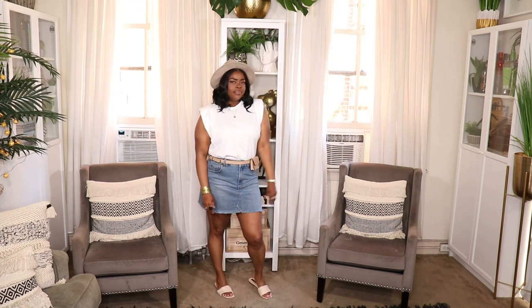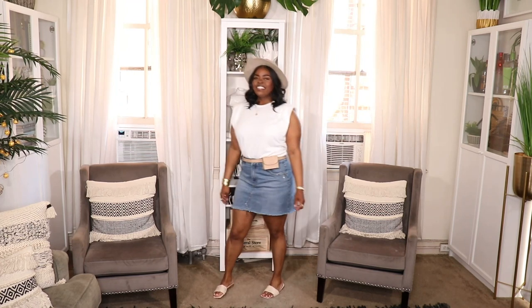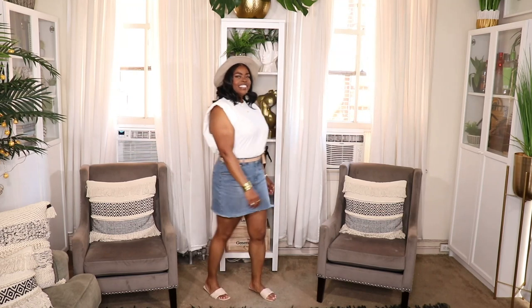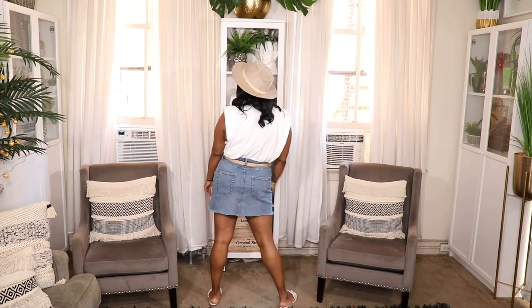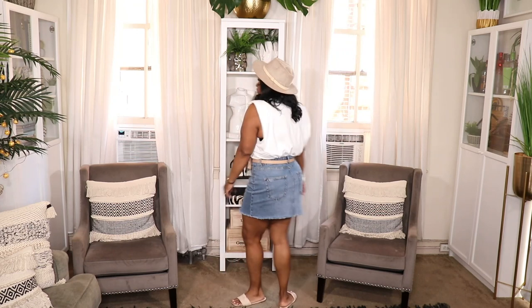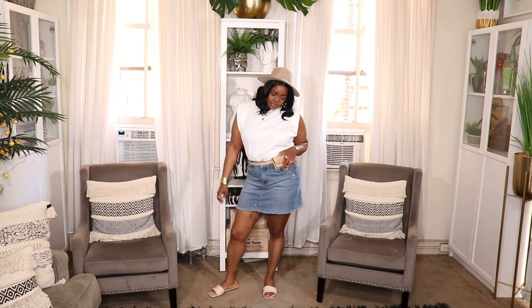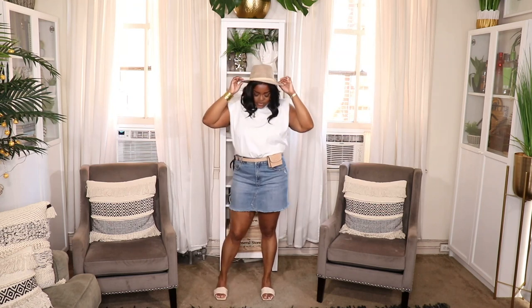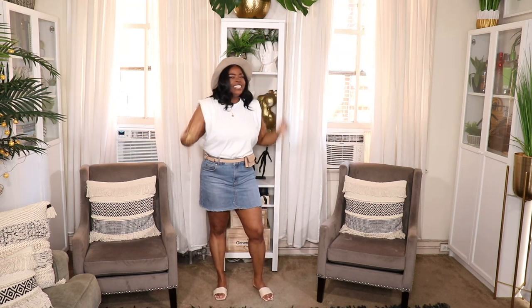This next outfit is another summer vibes outfit that I really love. I paired the skirt with this padded shoulder t-shirt from Pull and Bear purchased from ASOS, a taupe fedora from Forever 21, a belt bag recently purchased from Fashion Nova, and taupe colored slides from SHEIN. Very simple look, very light and fun — definitely something women in their 30s, 40s, and 50s can wear. It's a cute, nice, put together look with really light pieces. Summer vibes all around — try it out girlfriend.